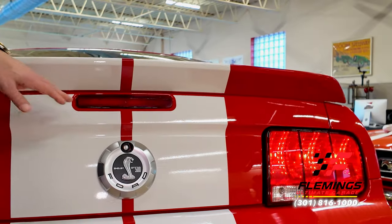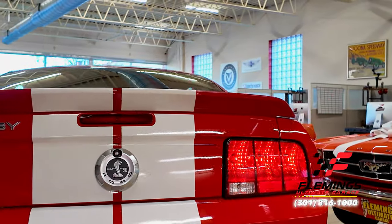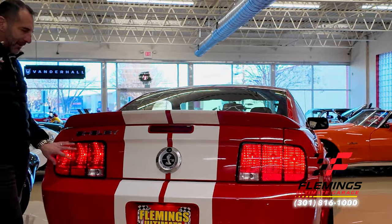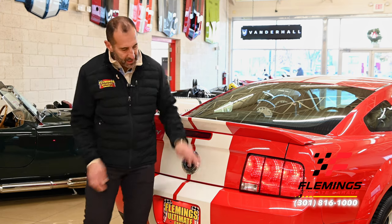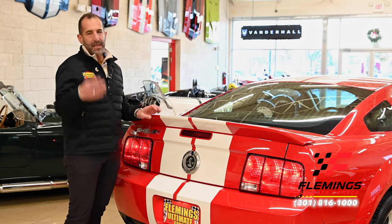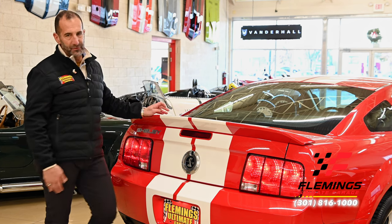Then you throw in the callouts — this is a nice styling element. It shows an old school Mustang taillight, but modernized. There's dual exhaust. The truth of the matter is, if I were to take that emblem off, 99% of people would know that this is a Shelby right away.